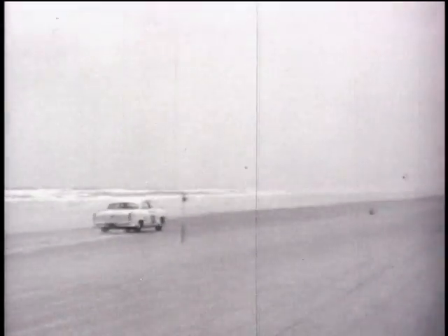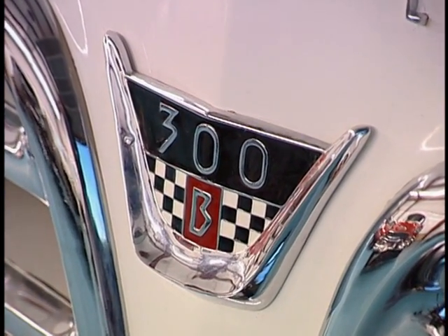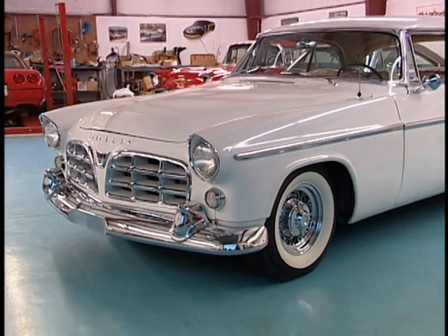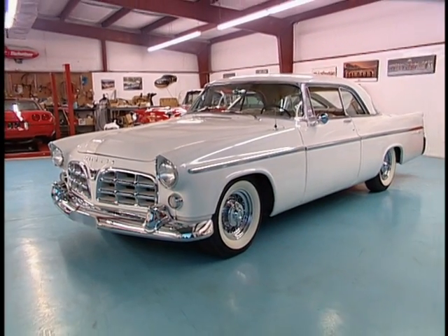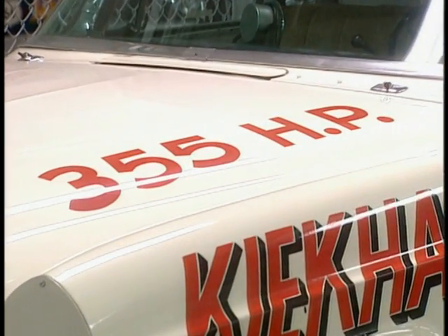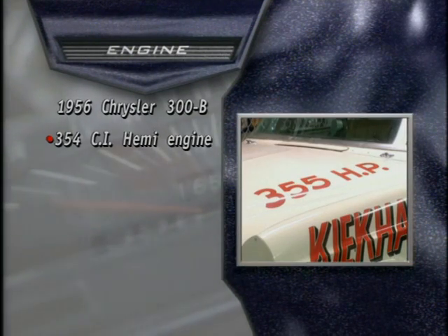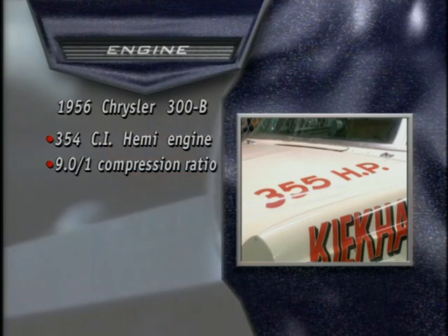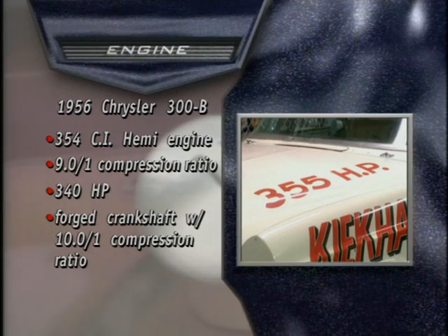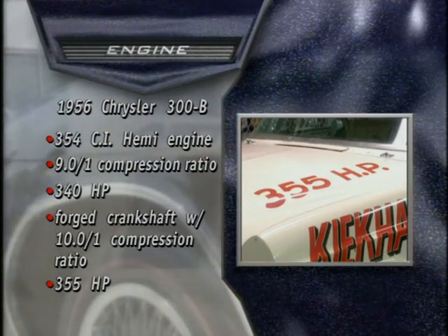Chrysler's 1955 racing experience found its way into the next 300 model, the 1956 300B. Except for the addition of some minor trim and tail fin changes, the 300B was a visual clone of the 55 models. Racing had shown Chrysler one important thing — when it came to engine power, you could never have enough. So the Hemi was bored out to 354 cubic inches, and the compression ratio was raised to 9 to 1. A forged steel crankshaft helped keep everything together, and thanks to the race teams, there was even a new set of 10 to 1 compression cylinder heads, which produced 355 horsepower.